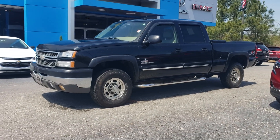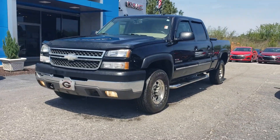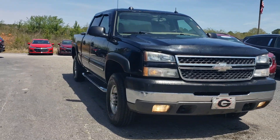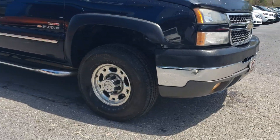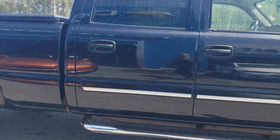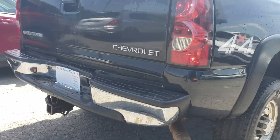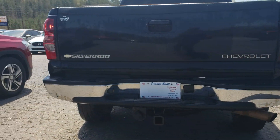Freshly traded in 2005 Duramax. It's got the Firestorm tires, side steps. Pretty good tread on those tires. Little fender bender right here in the back.